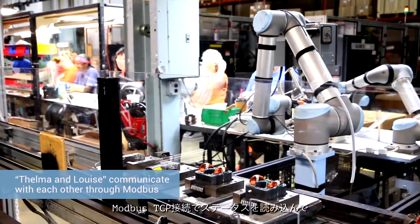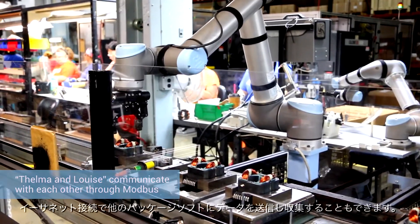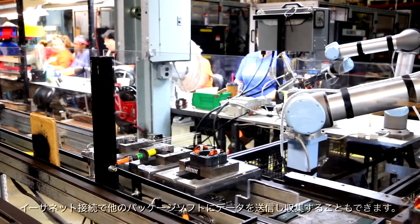You can actually read robot status through Modbus TCP connections. We can pass information using the Ethernet socket connection to other software packages to collect data. It opens up a lot of doors to do a lot of things that we're just now beginning to look at.